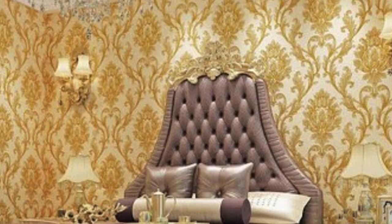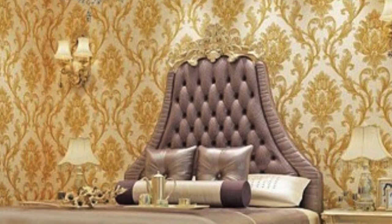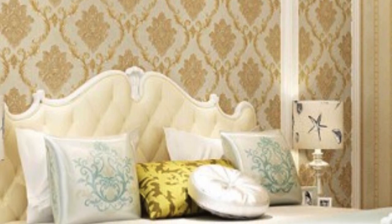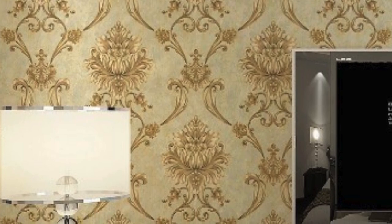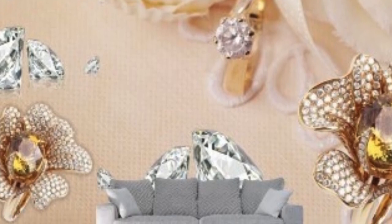Furthermore, metallic wallpaper can be used strategically to create focal points within a room. Applying it to an accent wall or using it as a backdrop for specific elements, such as artwork or furniture, can draw attention to those areas and create a sense of balance within the space. The reflective nature of the metallic finish can also enhance the play of light and shadow, adding a dynamic quality to the room.